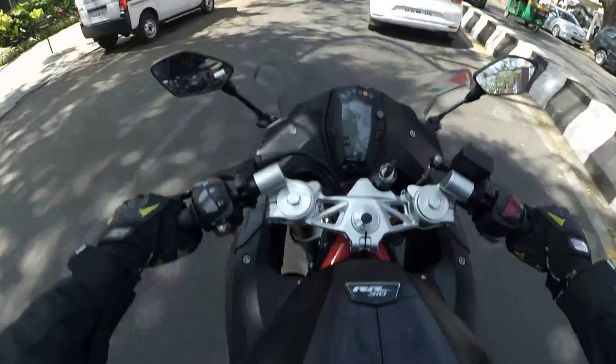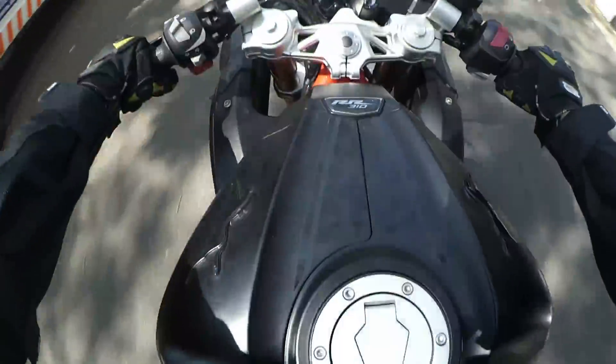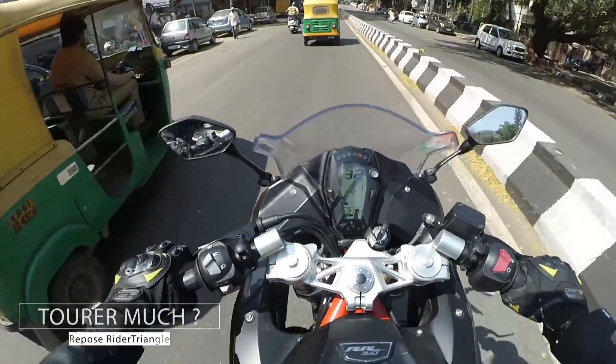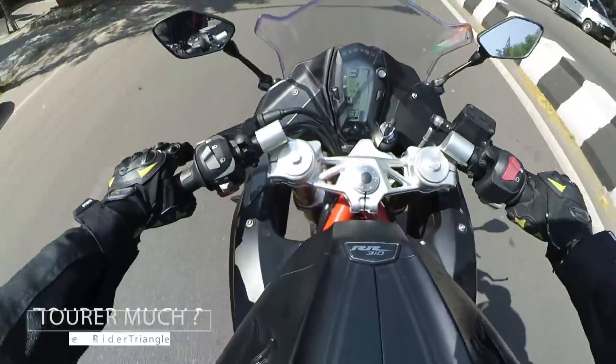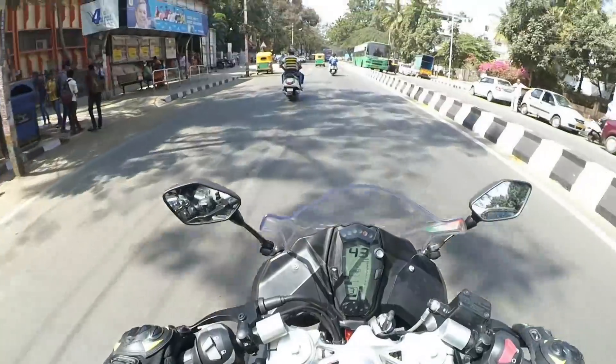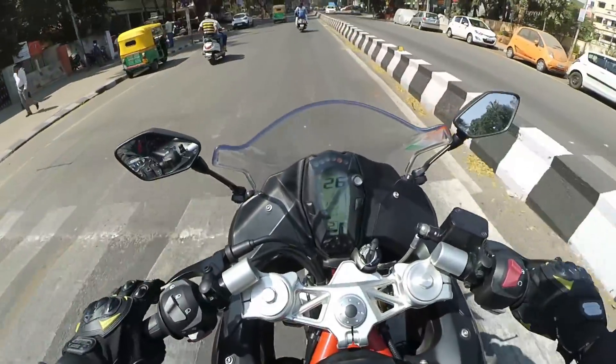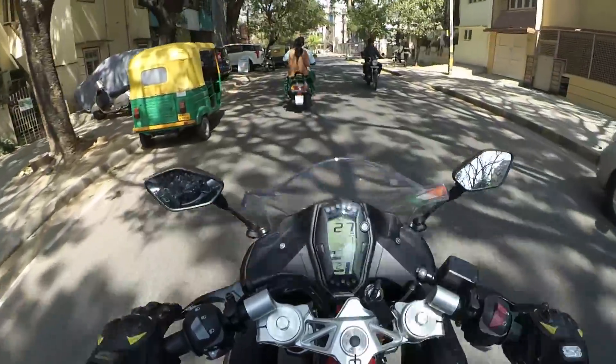The first thing you will notice as soon as you are on this motorcycle is the seating position. I expected the seating position to be too sharp going by its looks, but to my surprise it's comfortable — somewhere in between the bricky KTM RC390 and the pleasant Yamaha R3.